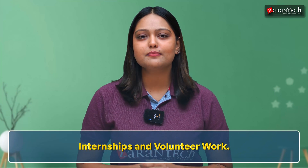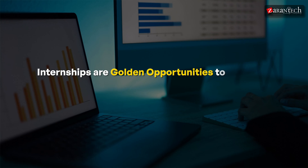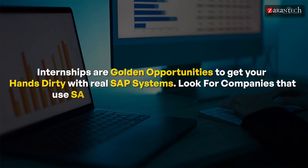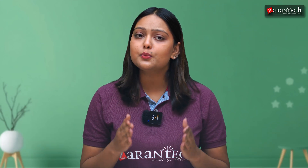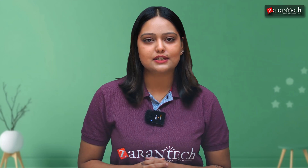First up: internships and volunteer work. Internships are golden opportunities to get your hands dirty with real SAP systems. Look for companies that use SAP and apply for internship positions, even if they are short-term or unpaid. Can't find an internship? Don't worry — offer to volunteer on SAP-related projects at your current workplace or with a local organization. Every bit of exposure counts and builds your confidence.